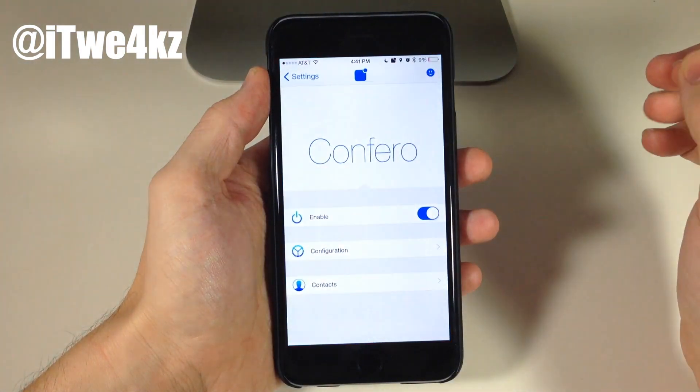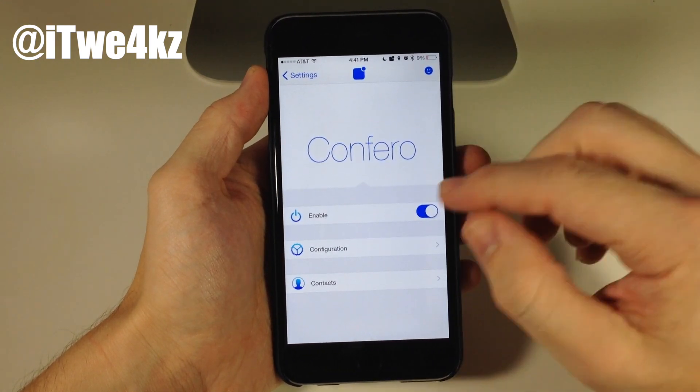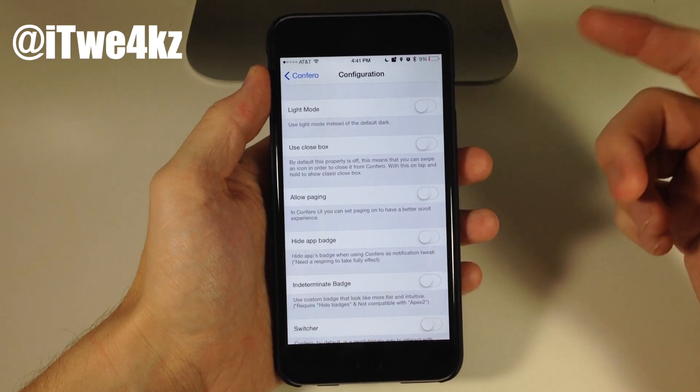Let's jump back into settings and check out what we have to configure. You obviously have to enable it right there, and then if we tap on Configuration, this is where you can check out some of these toggles.